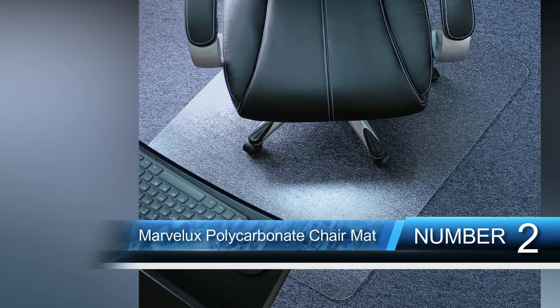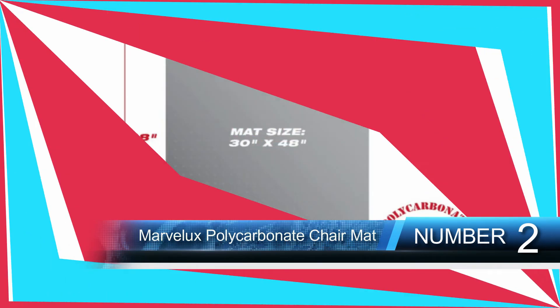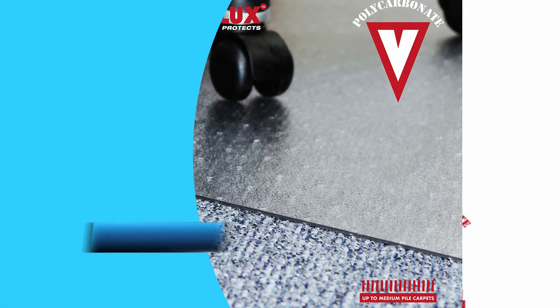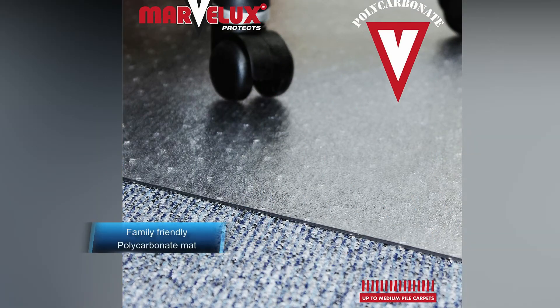Number two is the Marvelux Polycarbonate Chair Mat. With a size of 30 x 48 inches, this is a quality and elegant chair mat that assures convenient and reliable service. The mat is designed using high-quality polycarbonate material for long-term service. It offers the best grip to help prevent damage to the carpet, and has high impact strength for ergonomic gliding. It remains in place as needed and suits both home and office use, as it is odorless and free of toxins.